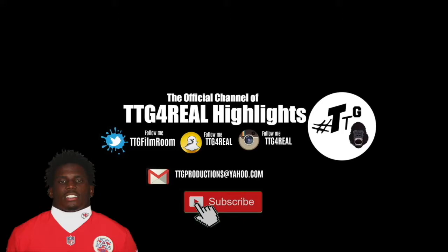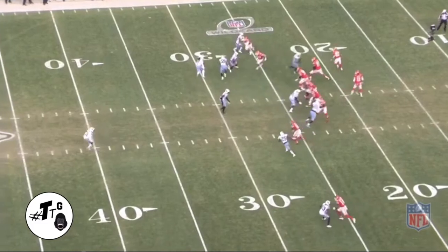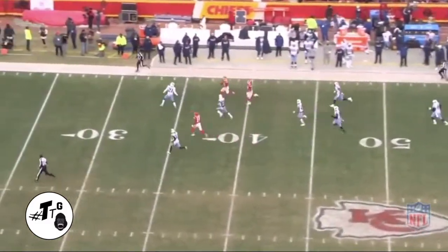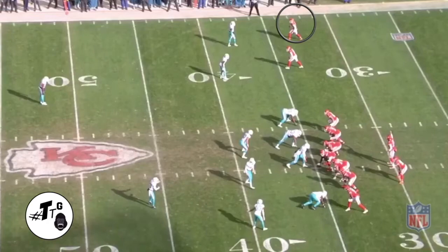Let's check out the film. Two by two, cover one man to man against Dory Jackson — he runs a shallow route. This is a perfect man-to-man beater. He takes a one-yard catch and turns it into 45 yards. This guy can flat out fly.